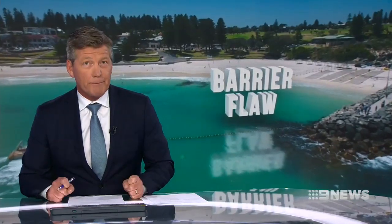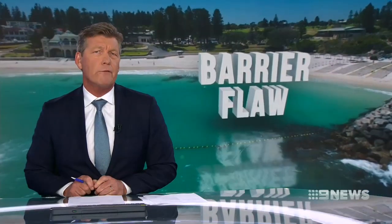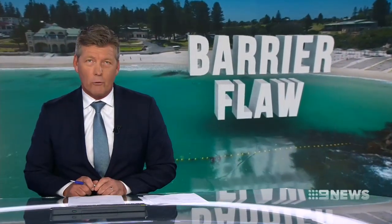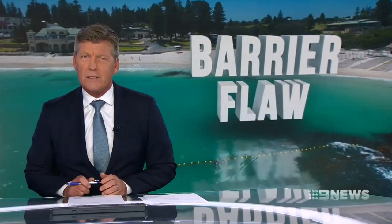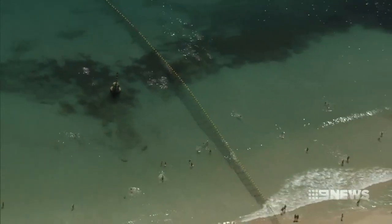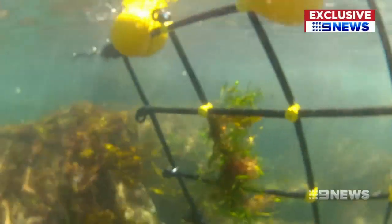Cottesloe Beach now has a shark net just in time for the scorching day. But already there's a serious flaw in the plan. Nine News pictures show a large gap, and already a seal has proved it's not necessarily secure. It's meant to protect swimmers from sharks, but there's a serious hole in the Cottesloe Council's plan.